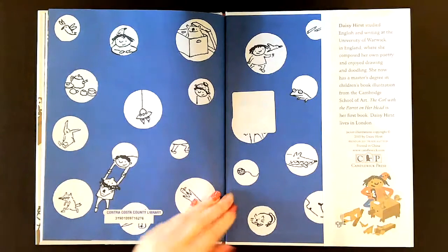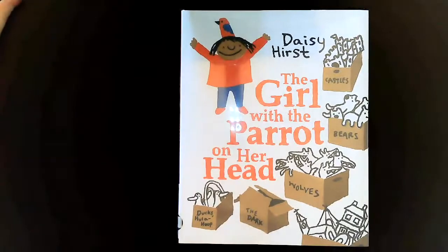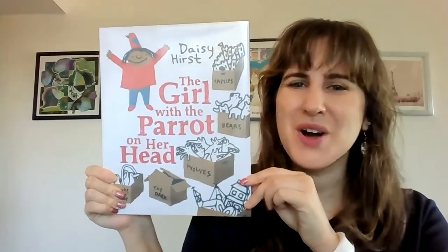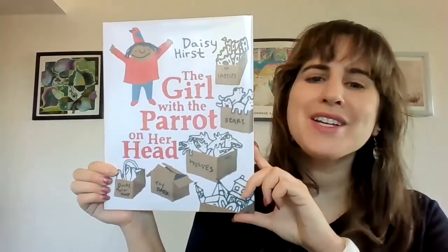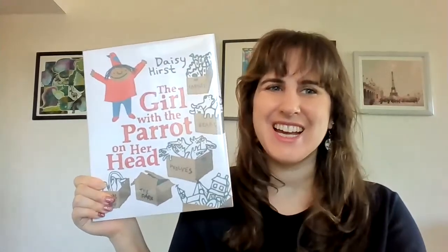The end. This book was called The Girl with the Parrot on Her Head. Thanks for joining me for Storytime, friends. And I'll see you next time.